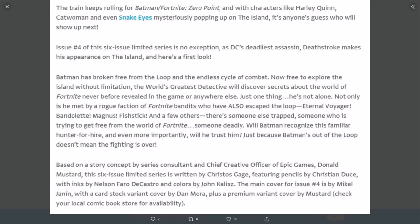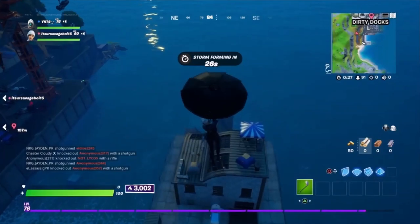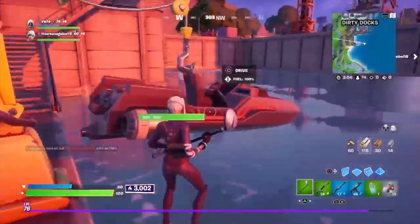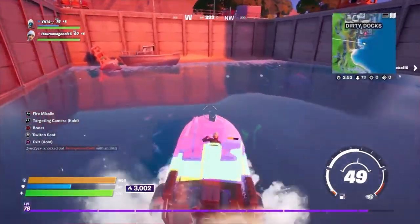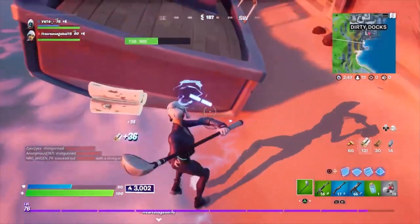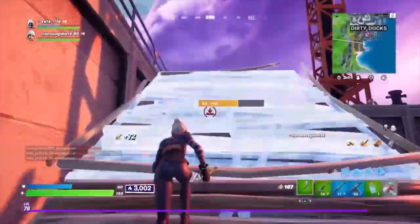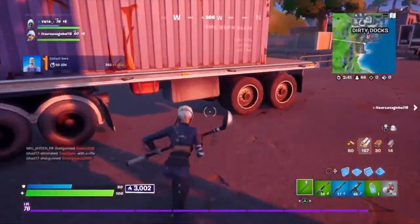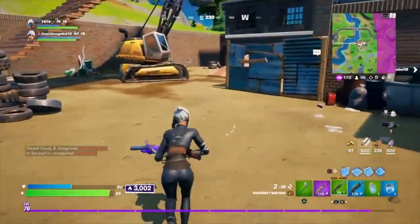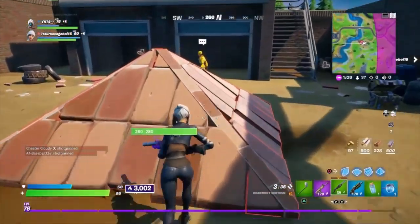Here's a first look: Batman has broken free from the loop in the endless cycle of combat. Now free to explore the island without limitation, the world's greatest detective will discover secrets about the world of Fortnite never before revealed in-game or anywhere else. He's not alone - not only is he met by a rogue faction of Fortnite bandits who also escaped the loop - Eternal Voyager, Bandolette, Magnus, Fish Stick, and a few others - there's someone else trapped somewhere who is trying to get free from the Fortnite world.